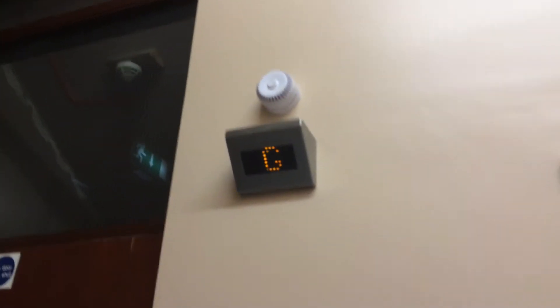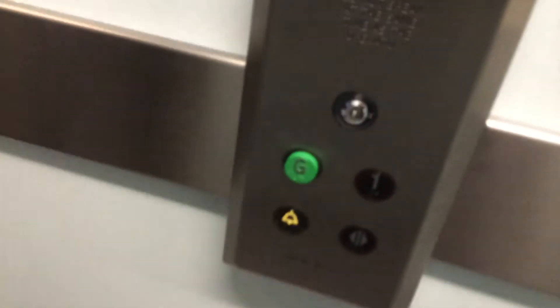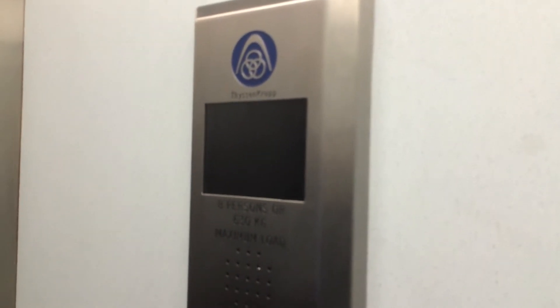This is the elevator at the URI Sports Centre. It's a decent crock. Let's go to 1. The indicator's completely burnt and the capacity is 630 kgs, 8 persons.